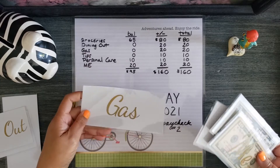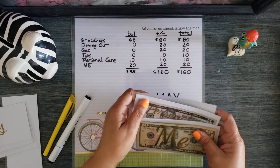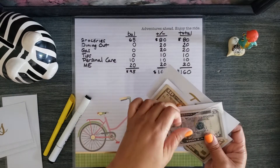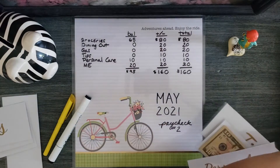Gas had 20 and I spent that. Personal care had 10 and it should still have 10, which it does. So that's going into overflow.